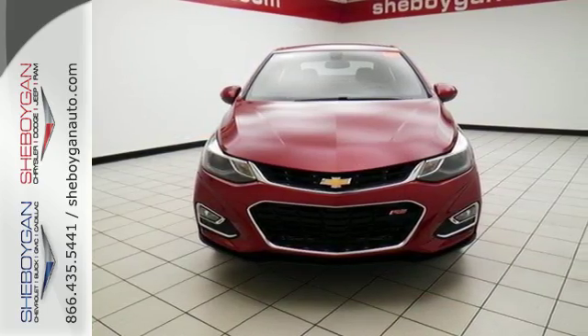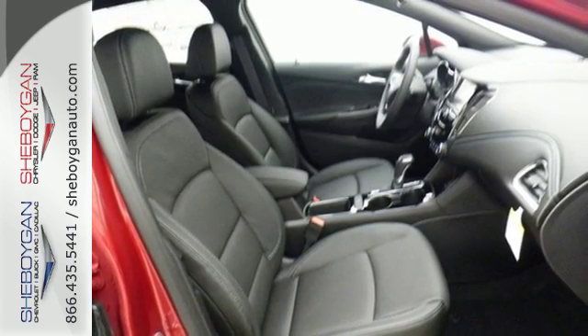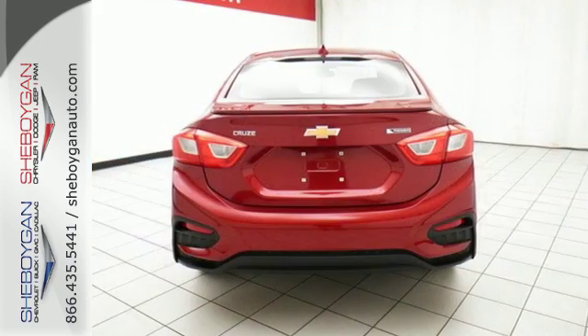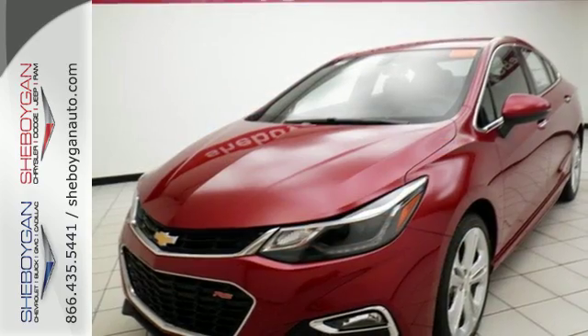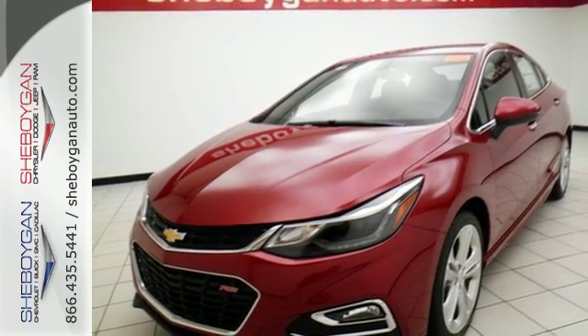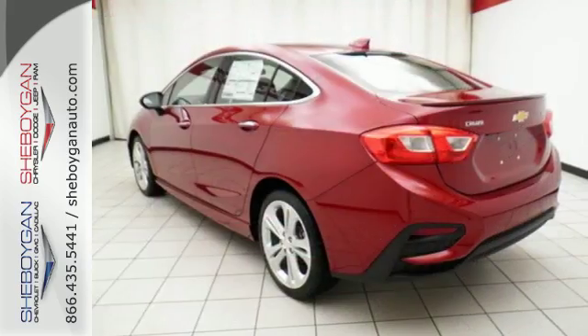Match your musical mood using Chevrolet MyLink with touchscreen controls. Stay in touch with Bluetooth and stay safe with StabiliTrak. You'll also love the convenience of the rearview camera, OnStar with 4G LTE, and built-in Wi-Fi hotspot.